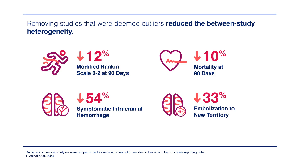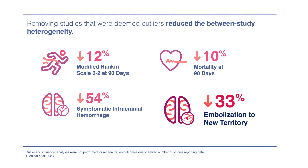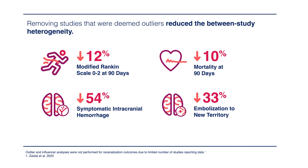Every study has its own limitations, and in MASTRO-1 we recognize those. One limitation is the inclusion of observational studies. But in thrombectomy and interventional stroke research, many studies are observational and have good value in moving the field forward, so we included those studies while applying rigorous inclusion and exclusion criteria. Another argument may be heterogeneity in our meta-analysis. We applied outlier and influencer analysis to reduce heterogeneity. For example, in the ENT outcome, three outlier studies were identified; when eliminated, heterogeneity improved and reduced by 30%.